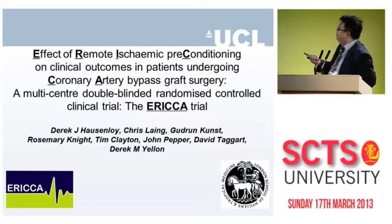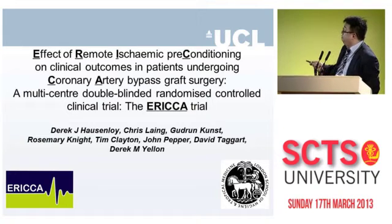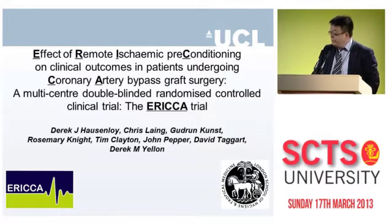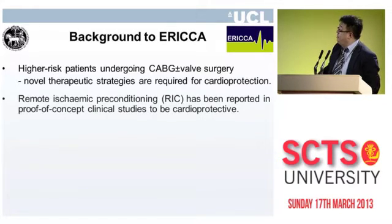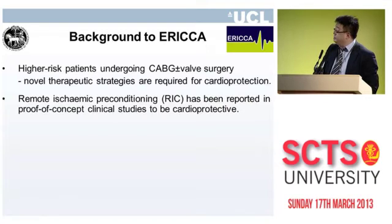The ERICA trial is looking at the effect of remote ischemic preconditioning on clinical outcomes in patients undergoing coronary artery bypass graft surgery. It's a multi-centred, double-blind, randomized controlled trial, and we're working very closely with our clinical trials unit at the London School of Hygiene and Tropical Medicine to undertake this study.